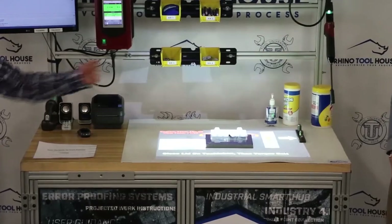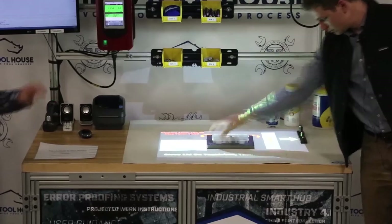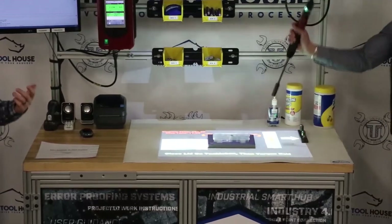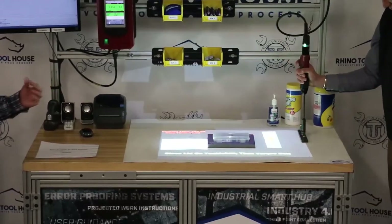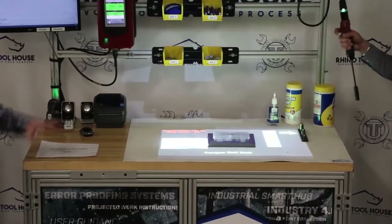So it moved on to the next step. Right now it says close the lid on the tackle box and then torque the bolt. The tool is now active — it's going to be running a reverse strategy to remove the bolt from the fixture, and now it moves on to the second torque.